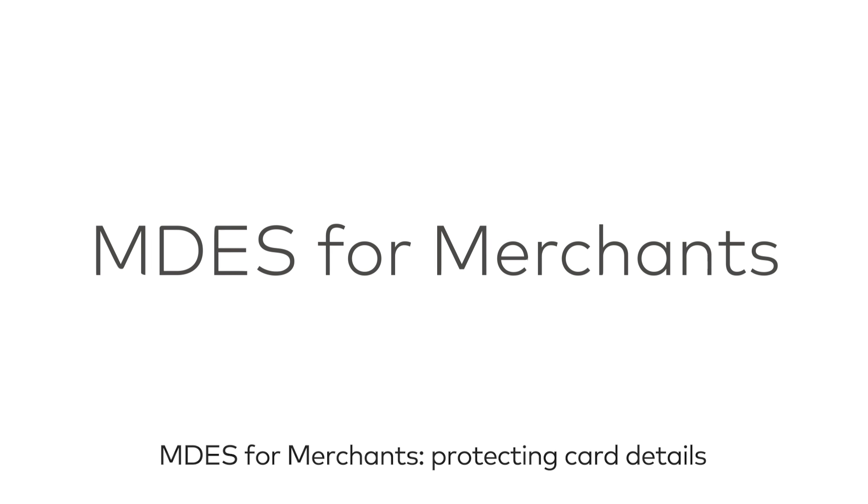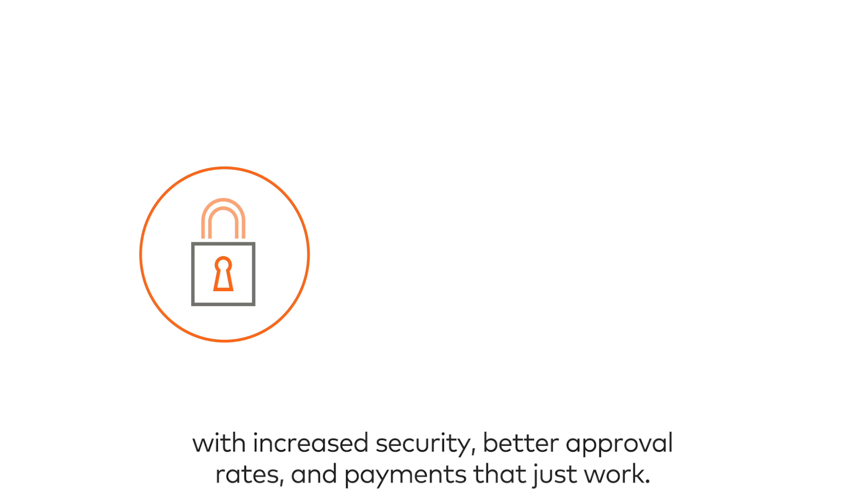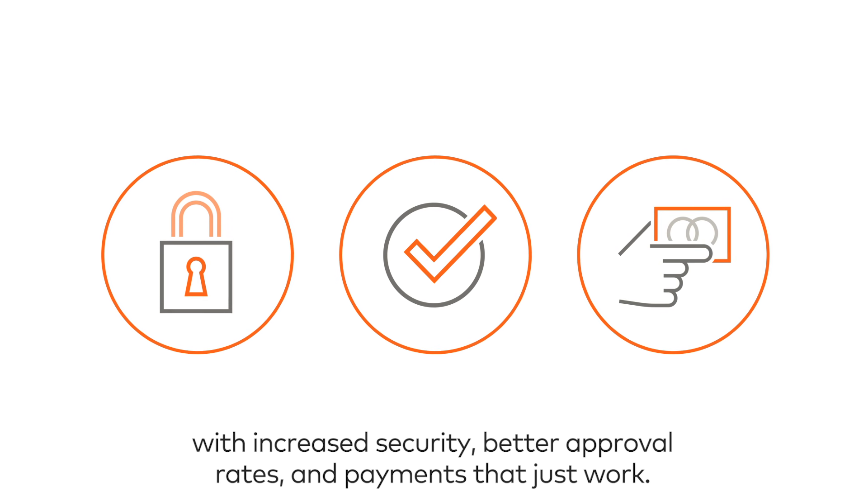MDes for Merchants — protecting card details with increased security, better approval rates, and payments that just work.